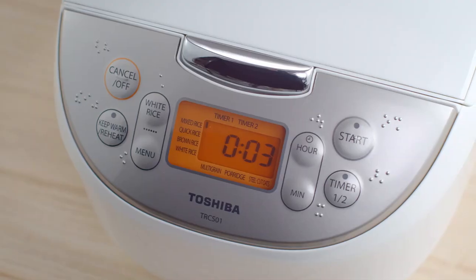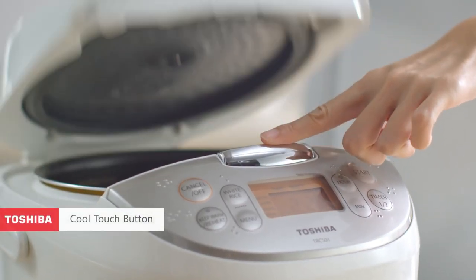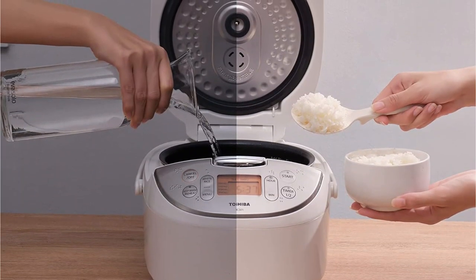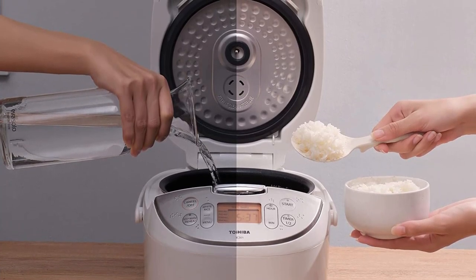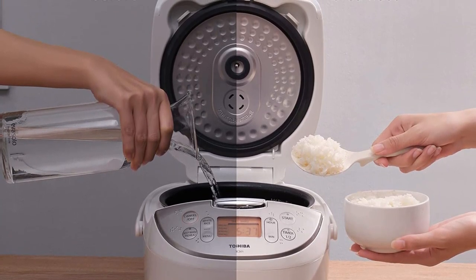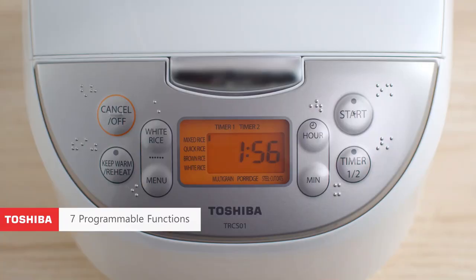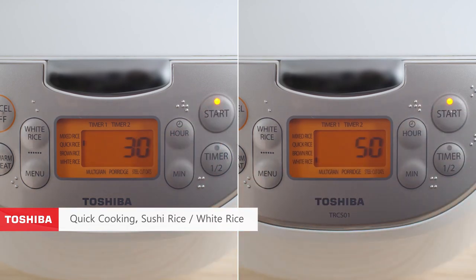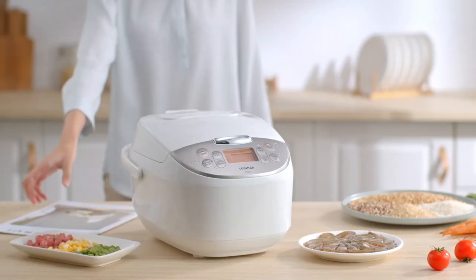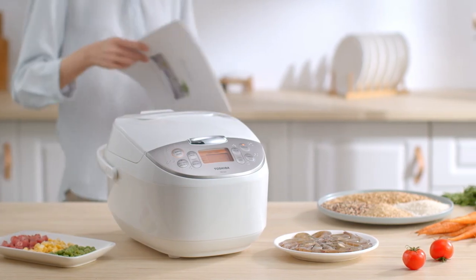It features seven pre-programmed settings including options for white rice, brown rice, mixed rice, short or long-grained rice, oatmeal, and porridge. Plus, the rice cooker has a 24-hour keep warm setting and two time delay start options, so the rice will be ready whenever you need it. In addition to a non-stick inner pot, this set comes with a steamer basket, rice measuring cup, soup ladle, and rice ladle.